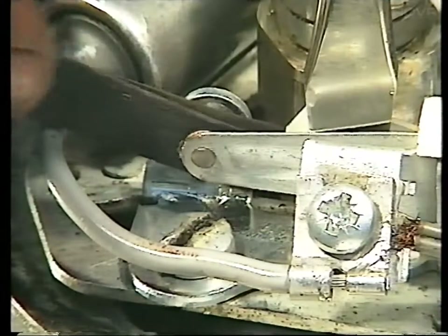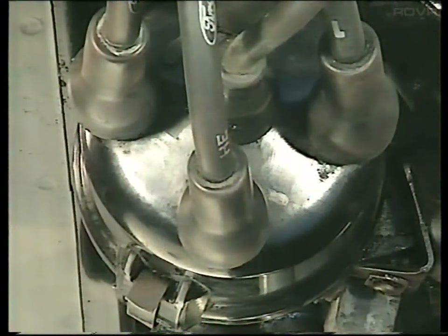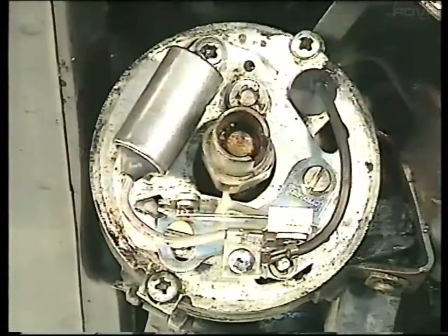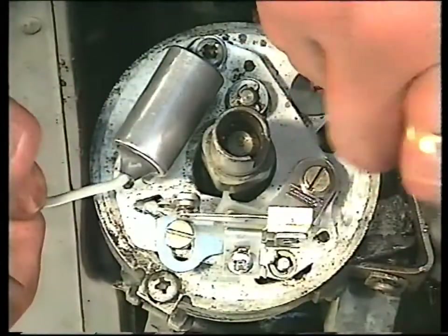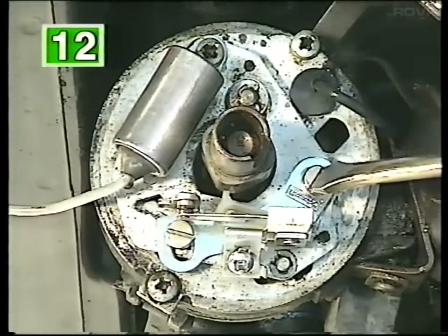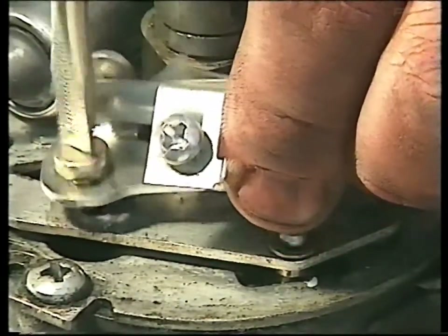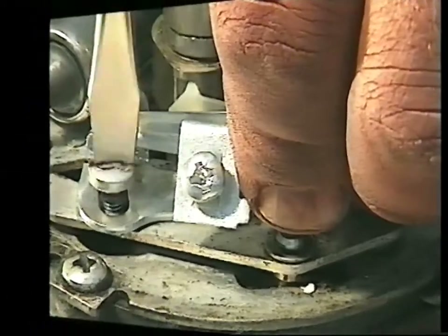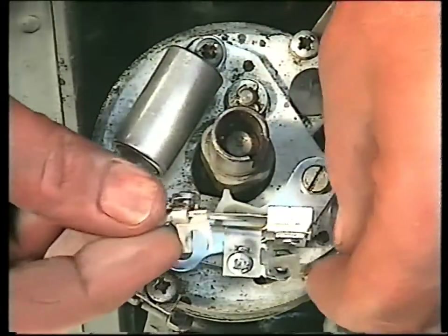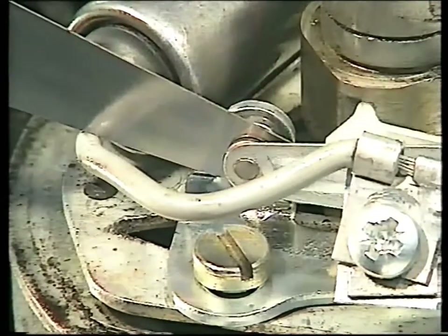Lightly worn or corroded contact faces should be cleaned with a piece of emery paper. But if the surfaces are badly worn or pitted, the contact breaker should be replaced. Unclip the distributor cap and lift it off, then pull off the rotor arm. Remove both the condenser and low-tension leads by undoing the screw holding them onto the contact breakers. Most contacts are one-piece units — remove the securing screw and adjusting screw if fitted, and lift off the unit. Fit the new contacts in the reverse order, making sure that the condenser and low-tension wires are firmly connected. Finally, recheck the gap and adjust it as necessary.